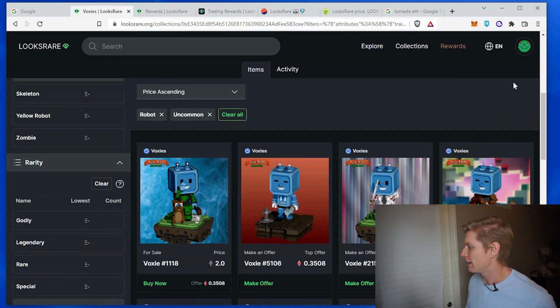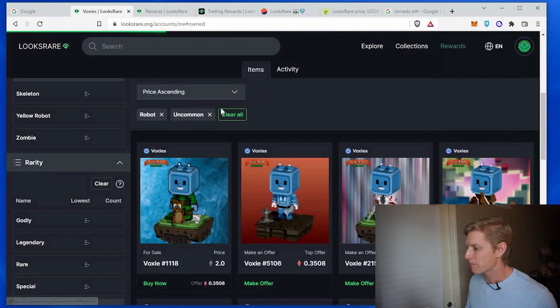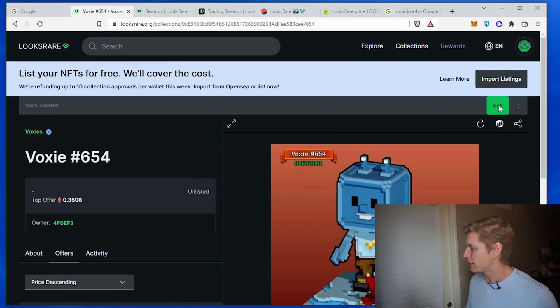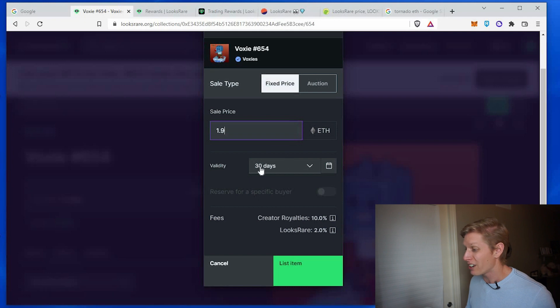Let me show you how easy that is. I'm going to go back to my profile to find my item, select my item, and click sell. I know what price I want — 1.9 Ethereum — and I'll set it for 30 days. This auction will be valid for that period. You'll see the fees here.